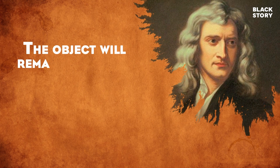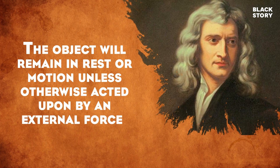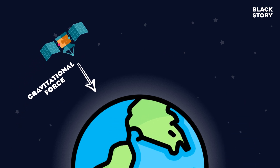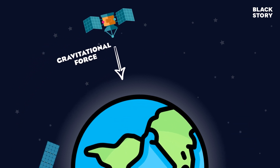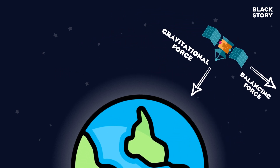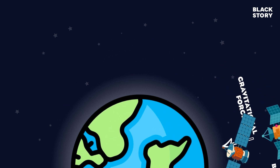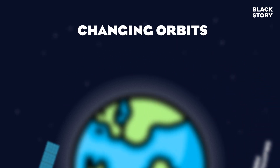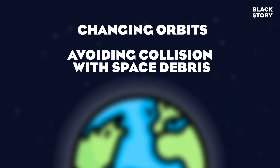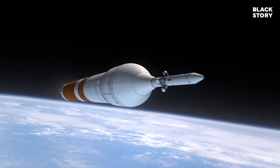According to Newton's first law of motion, the object will remain in rest or motion unless otherwise acted upon by an external force. The Earth pulls the satellite downward due to its gravity. To keep the satellite from falling on Earth, we need an additional force to balance the effect of gravity. We can't provide the additional force using fuel throughout the life of the satellite. Instead, satellites carry small quantities of fuel only for manoeuvring to change orbits or avoid collision with space debris. Then how is the balancing force maintained throughout the life of the satellite?